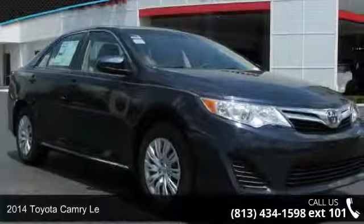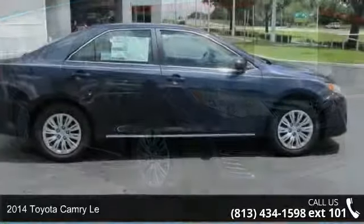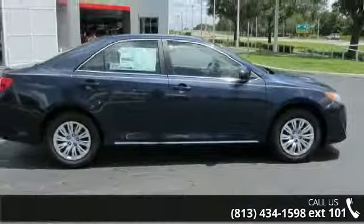Arrive in style with this 2014 Toyota Camry. If you are looking for an automobile with great features, look no further.